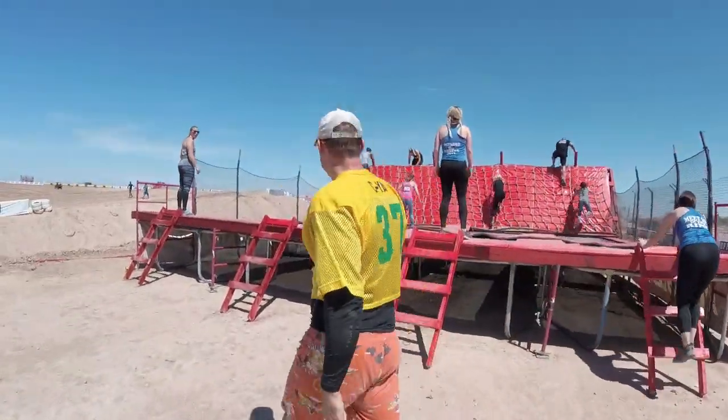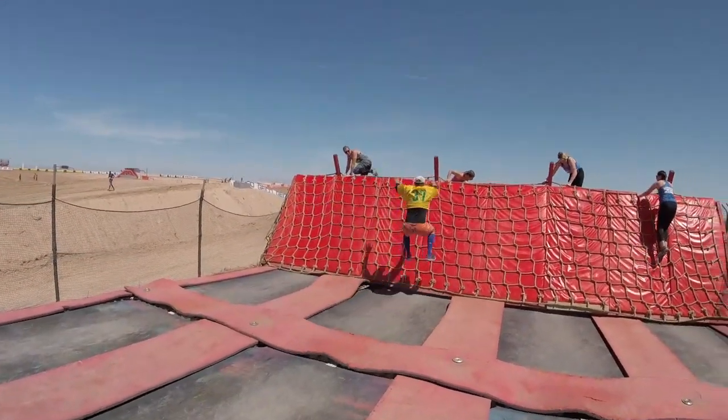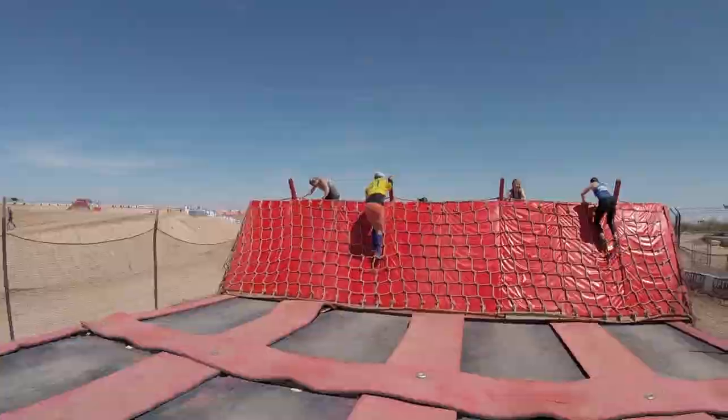This obstacle here is called Anti-Gravity, which is strange because I don't think a trampoline would work very well without gravity. Newton's law says... yes!